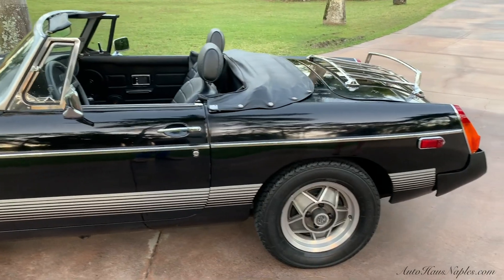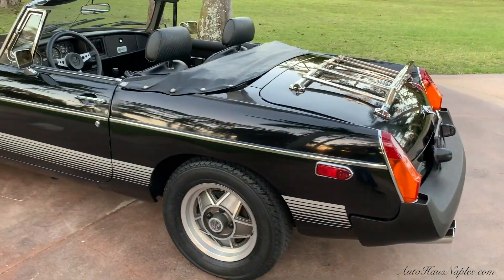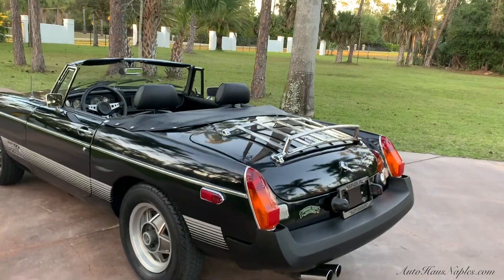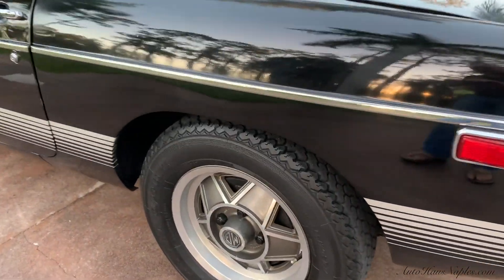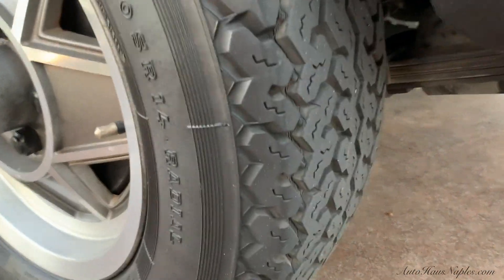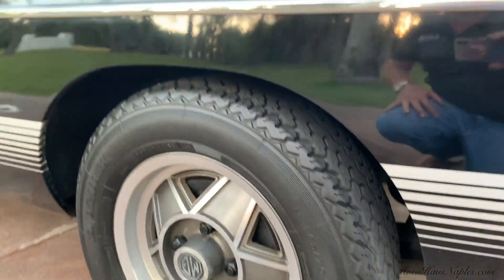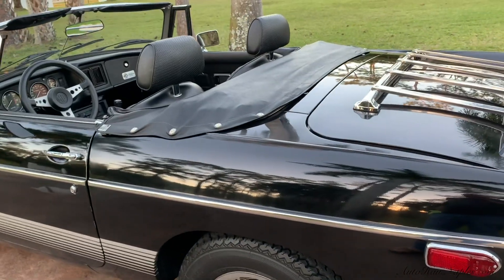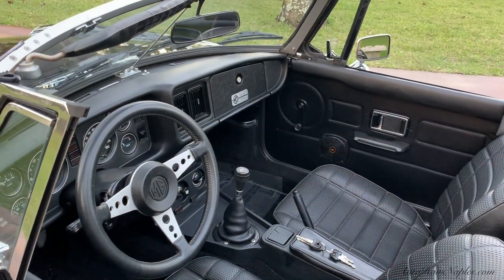The original tires are still on the vehicle — you guys can see those wheels right there. This is finished in black and is nearly in pristine condition. There are going to be some flaws, but the exterior is finished in that gorgeous black.